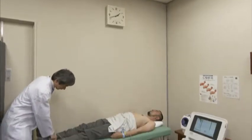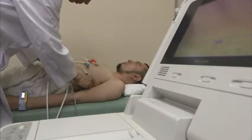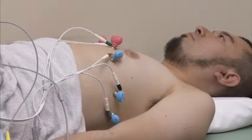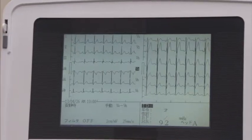This is how ECG measurements are currently made. Electrodes with a conductive gel are attached to the patient and measurements are made over a period of about one minute. Although this method produces accurate data, it can be uncomfortable for the patient and is limited in terms of where and when it can be used.